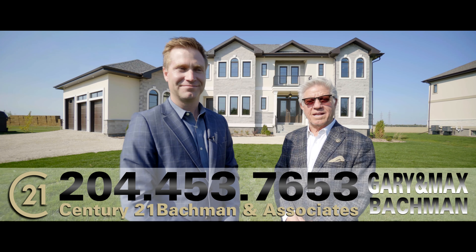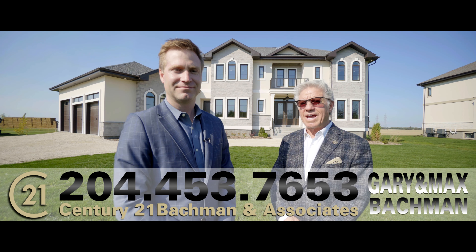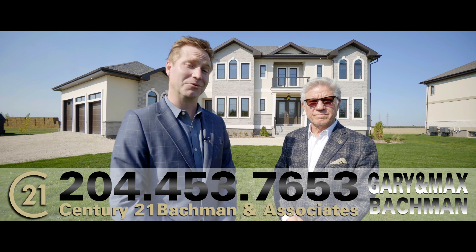Welcome to 389 Wiscana in Headingley. This 4,000 square foot executive-built luxury two-story has every attention paid to detail. This custom-built home truly spared no expense. Let's go take a look.